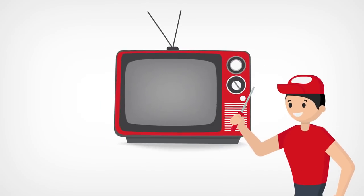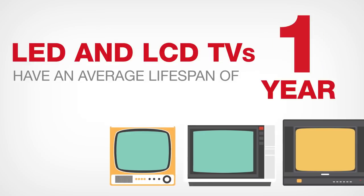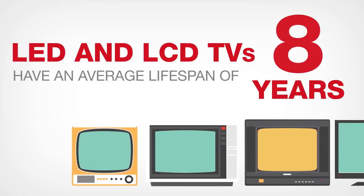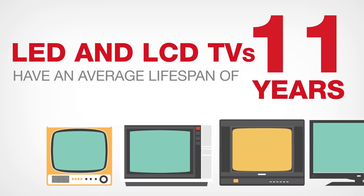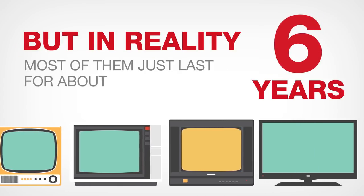Television: most television repairs are expensive, so it is more practical to get a new one. LED and LCD televisions have an average lifespan of 11 years, but in reality, most of them just last for about 6 years.